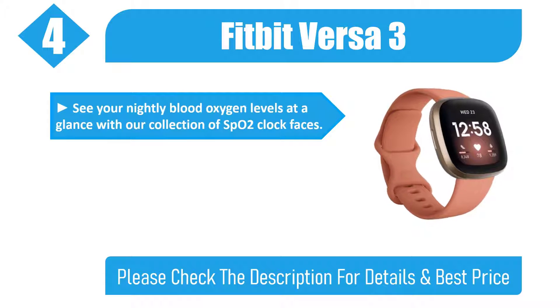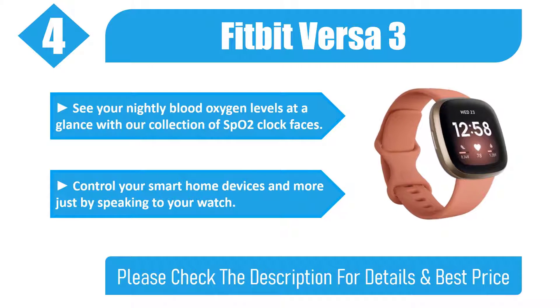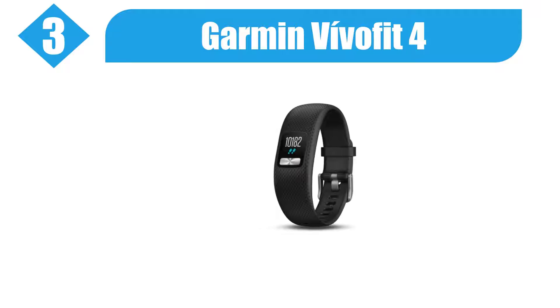See your nightly blood oxygen levels at a glance with a collection of SpO2 clock faces. Control your smart home devices and more just by speaking to your watch. Please check the description for details and best price.